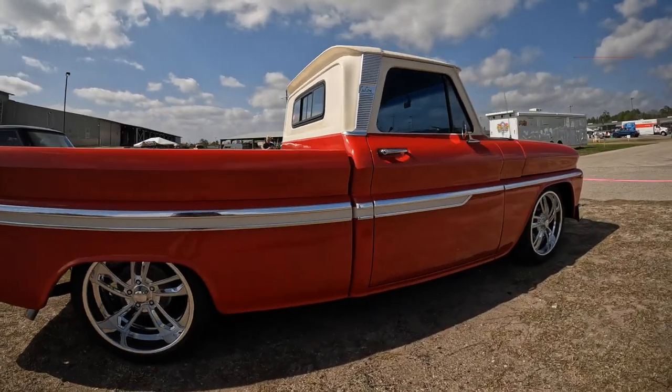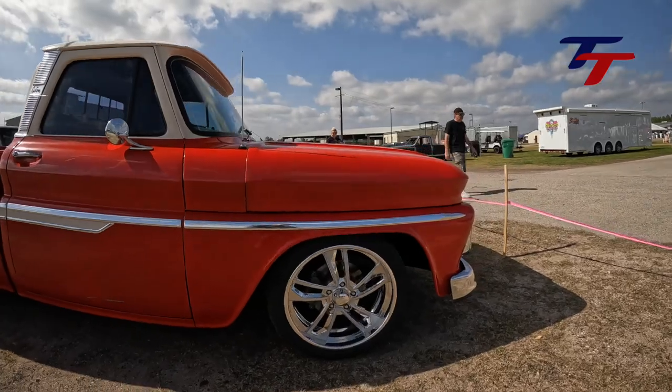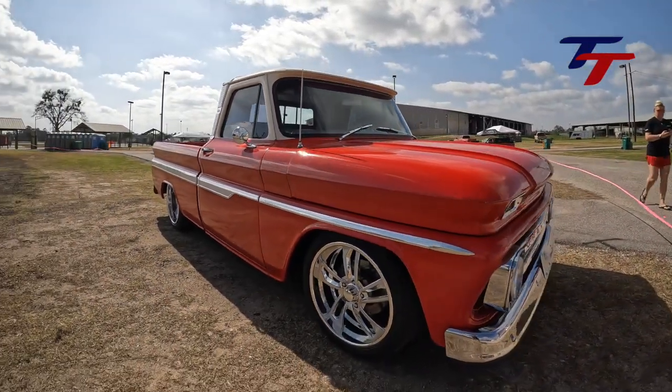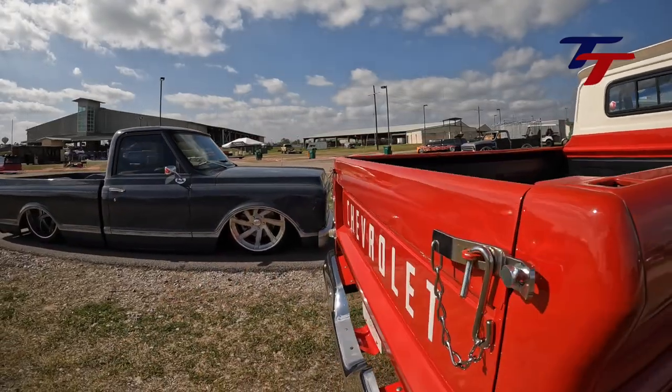I've always liked the 64 to 66 C10s, and this one is cherry. It's sitting on 20-inch Raceline Cheyennes. It won't get much time since it's not open, but it has an interior by Mobile Toys Inc., beautiful paint, and a stained oak bed with stainless accessories.